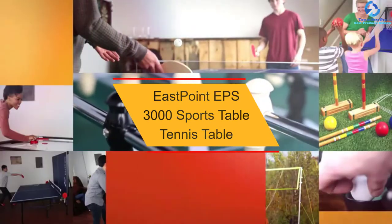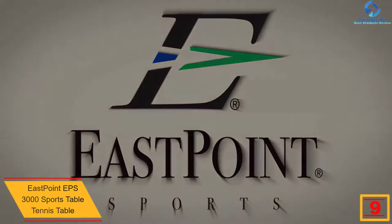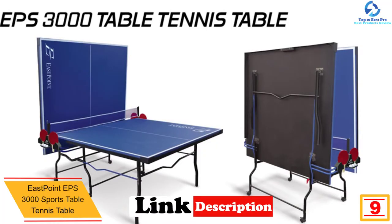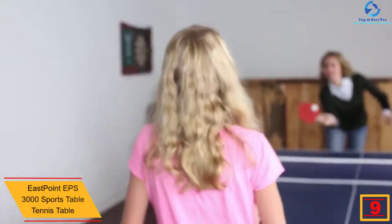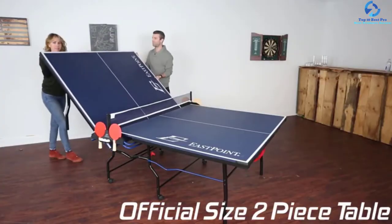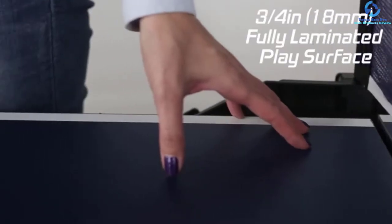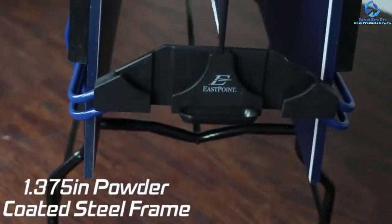Moving on, at number 9 we have the EastPoint EPPS 3000 Sports Table Tennis Table. Are you in search of the best tournament-sized table from EastPoint without the high price tag? This ping pong table is a perfect companion for you. It is a high-quality playing table with features and specifications that have you covered. It consists of a seamless tabletop with two pieces that you can easily fold up for storage or playback positioning, along with a paddle storage system and an on-center net.